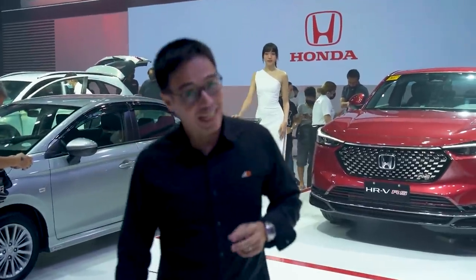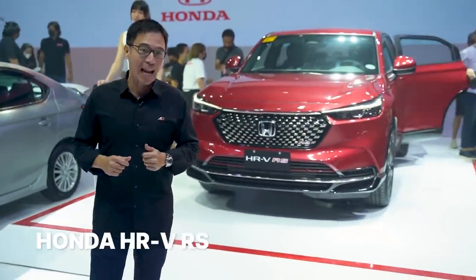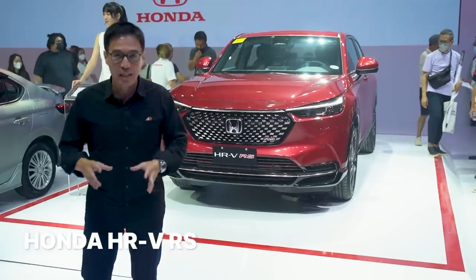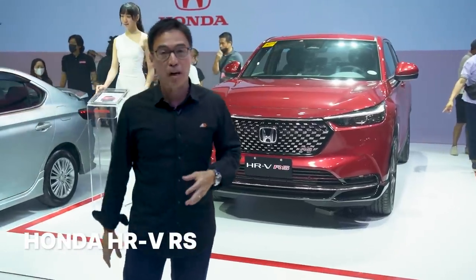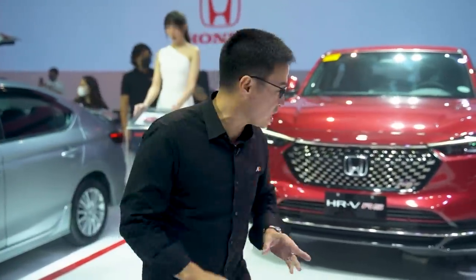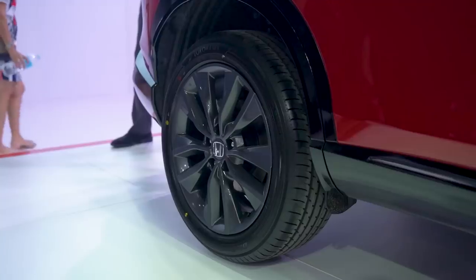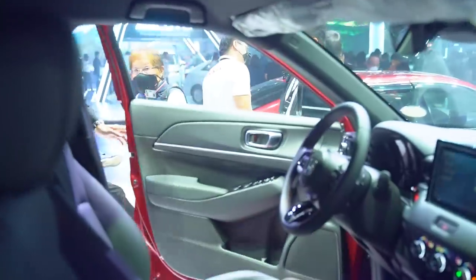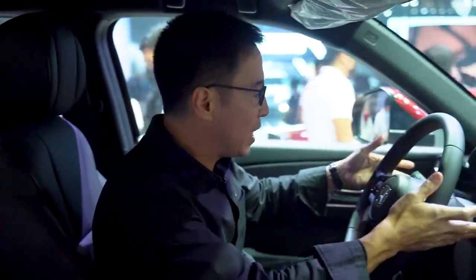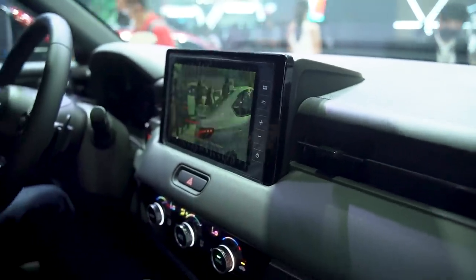One of the two highlights at the Honda booth is the HR-V RS — the top-of-the-line variant, which is still a 1.5 turbo but dressed a little bit better. Some of the exterior changes include an all-new grille and more black accents. You've also got new wheels. Inside, a key addition is lane watch — when you activate the signal light, the camera on the right-hand side turns on, much like you'd find on the Civic.